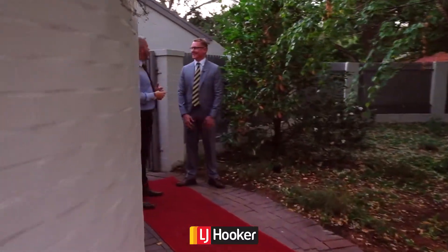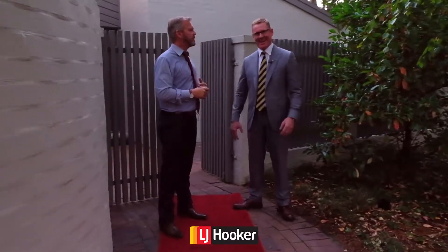G'day folks. It's Stephen Bunday from LJ Hooker at Dixon again. I'm here with my good friend and colleague Andrew 'the Bomber' Brown and we're standing right out the front of our brand new listing — really excited to take you through.